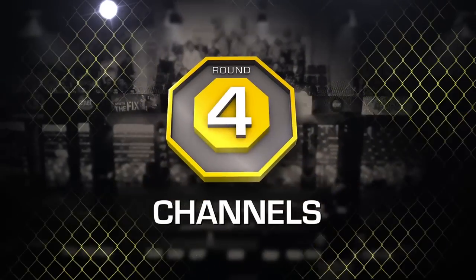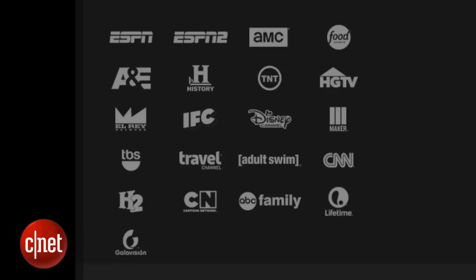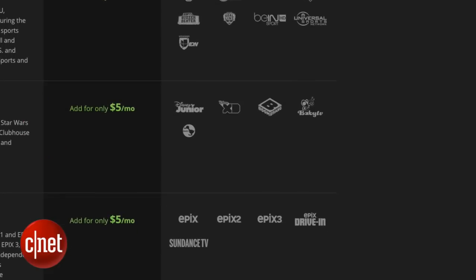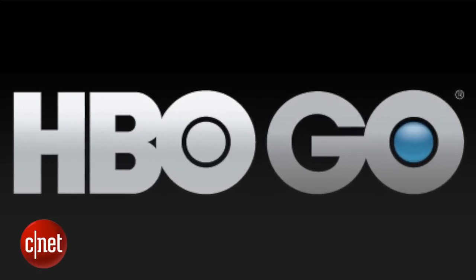Round four is channels. Sling TV's basic service starts off with a core of 21 channels that covers most of the cable go-to's like ESPN, CNN, AMC, TNT, and the Food Network. It's still missing networks like Comedy Central and Bravo, but brings on extra packages to add more channels relevant to interests like sports, lifestyle, and kids programming. Plus, HBO has been added as an option to get your Game of Thrones fix.